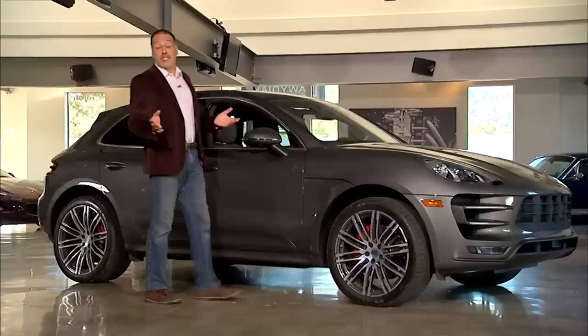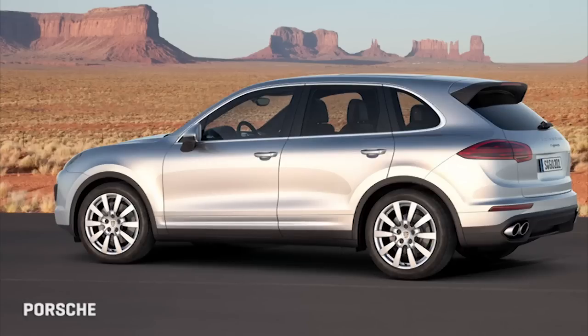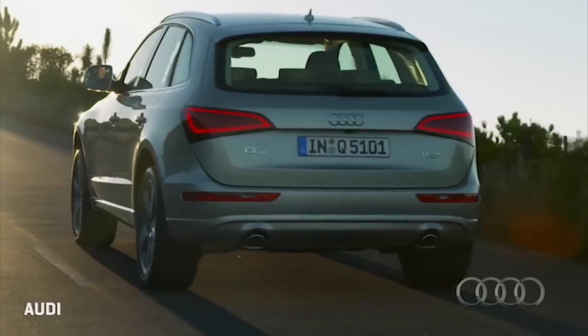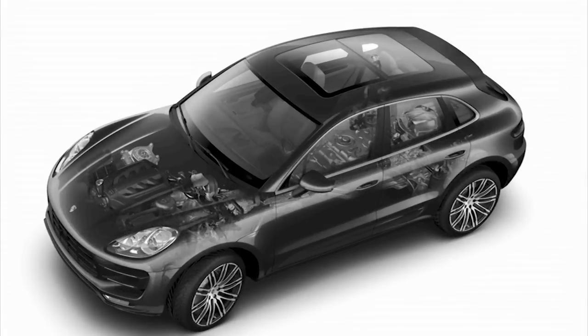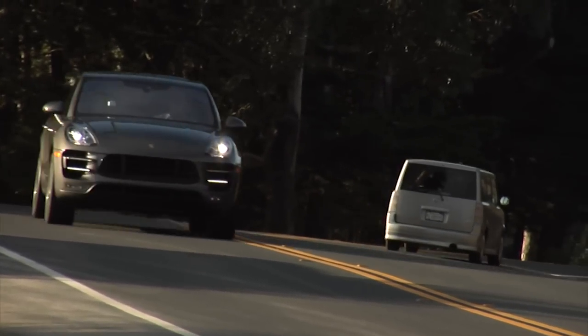Now it's an easy but frankly cheap shot to call this a baby Cayenne. It's not so much related to the Cayenne other than brand, as much as it's related to the Audi Q5, which is the corporate group's MLP or modular longitudinal platform. But beyond that, these two are very different vehicles — they have 70% different parts, Porsche is quick to point out. Big parts like the engine and powertrain, the body, the suspension.